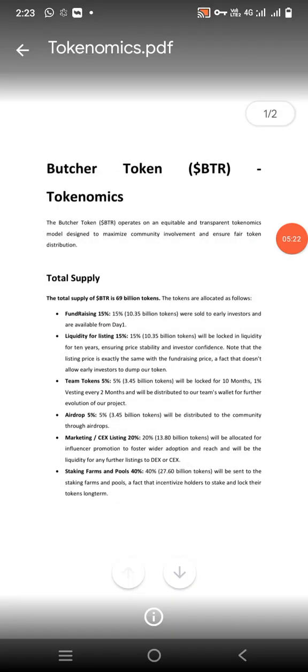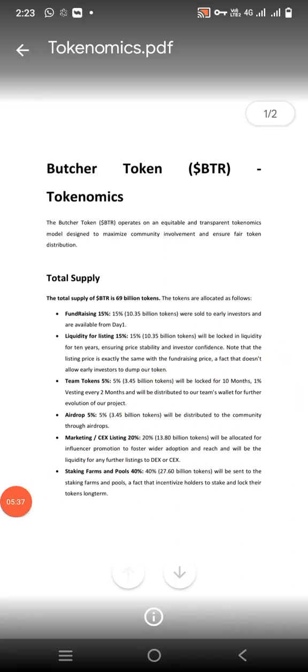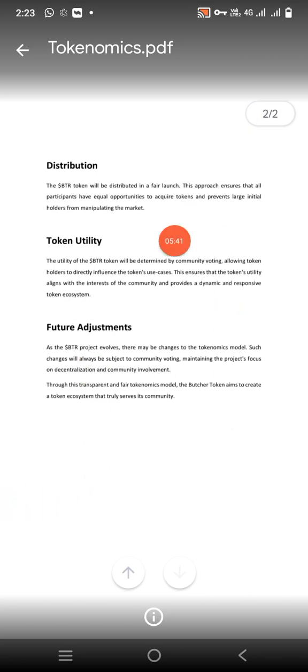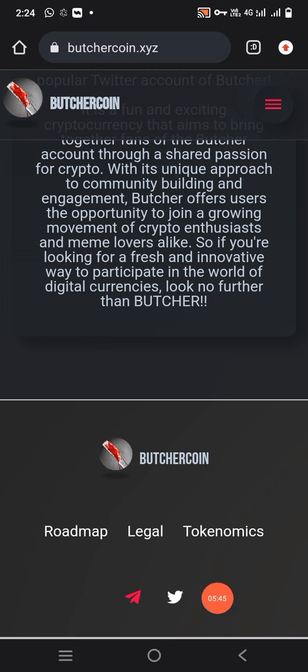Now let's talk about Butcher Token Technology. The Butcher Token operates on an equitable and transparent technology model designed to maximize community involvement and ensure fair distribution. The total supply, token utility, and future adjustments are all covered. You can also connect to their Telegram and Twitter social media accounts easily and start earning.